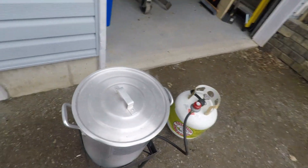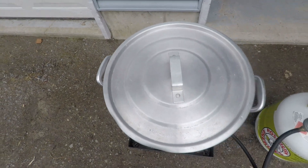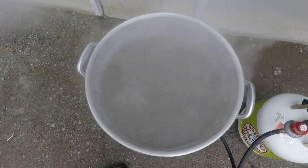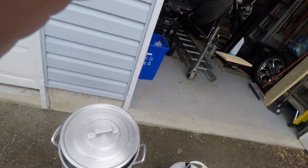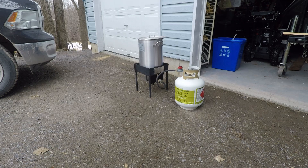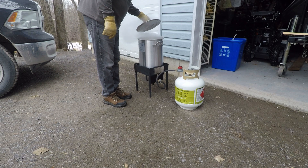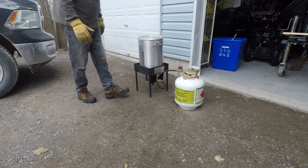Got it boiling away here — take a look. Yeah, it's just coming up to boil here. Yeah, okay, that's good — it's at a rolling boil right now.